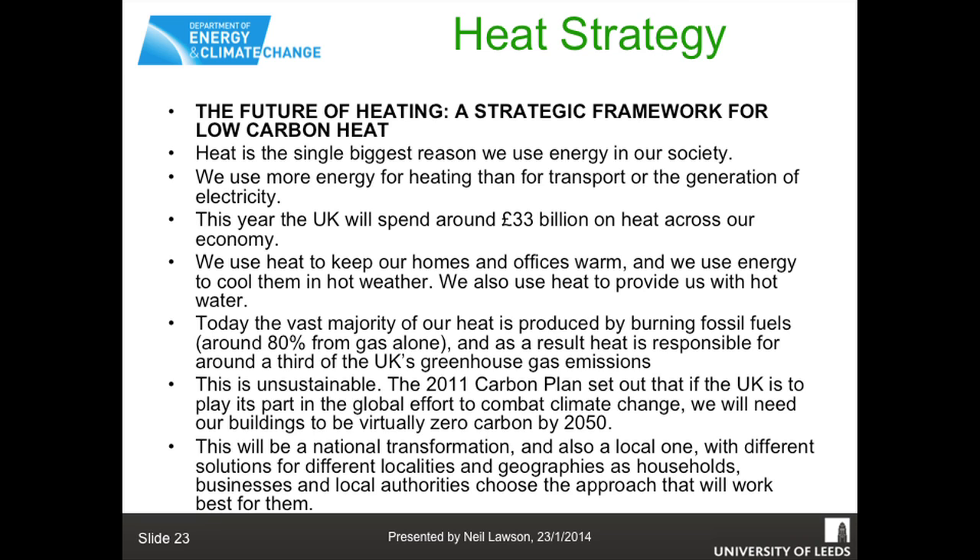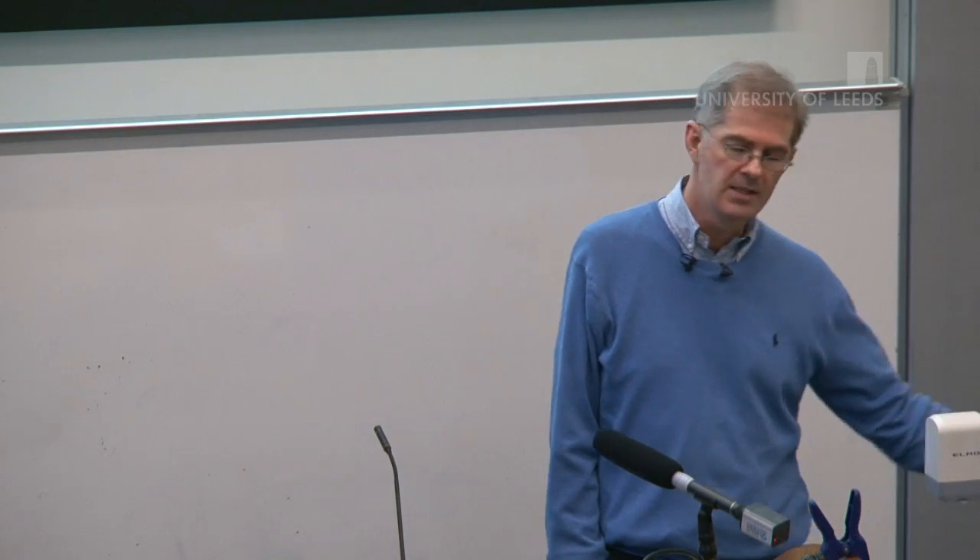We use heat to keep homes and offices warm, energy to cool them in hot weather, and heat to provide hot water. Today the vast majority of our heat is produced by fossil fuels, which are carbon intensive. 80% of that is natural gas, and half of that we are now importing by tanker from the Middle East, so prices are steeply going up. The government's 2011 carbon plan is to put most domestic heating onto electricity, then generate that electricity through renewable means - co-firing of biomass, wind turbines, PV panels, CHPs, deep geothermal - and use heat pumps to heat our homes.